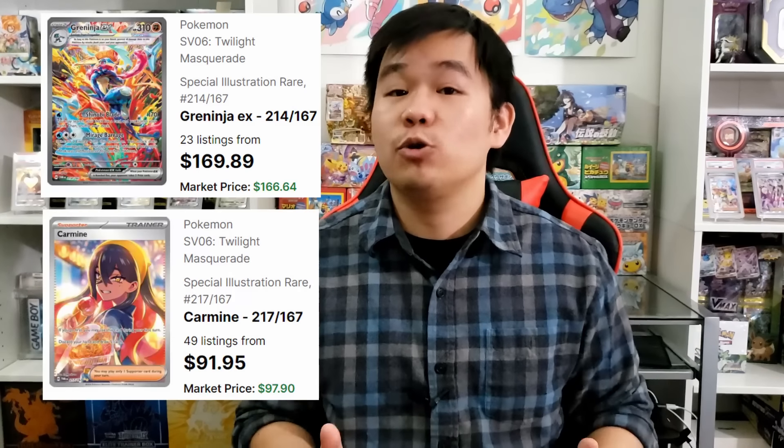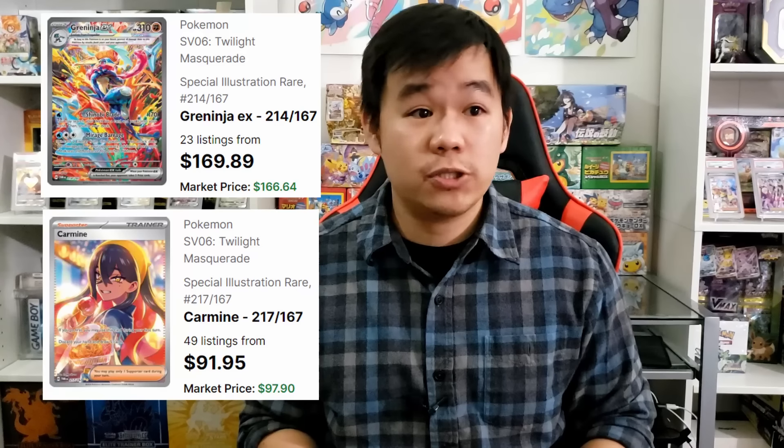I don't think anyone expected the Greninja special illustration rare to be going for upwards of $160. There are a ton of verified sales of this card at that price point, which shows that people genuinely love this card — which is really surprising. It's actually quite clearly one of the best looking cards from Twilight Masquerade, and for it to command that level of price shows people really do want this card. It is that gorgeous.